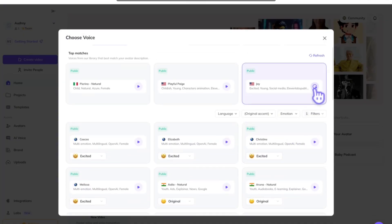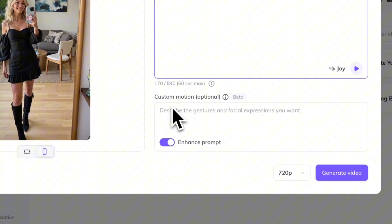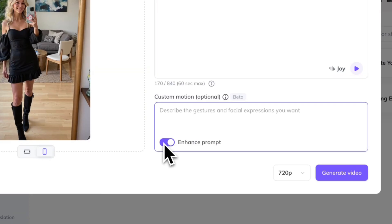Here at the bottom is our gesture control box. This is still in beta. There are currently two modes: Automatic, where you can include gesture cues in the prompts such as waving, pointing, etc., and it will interpret them and apply them for you automatically. Or if you're looking for more precision, you can turn on manual control and define the gestures yourself for more control over the output.